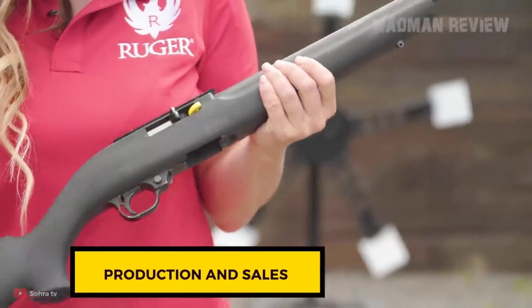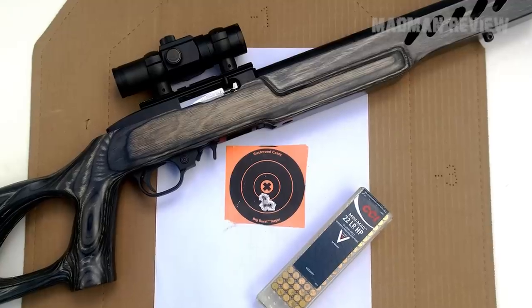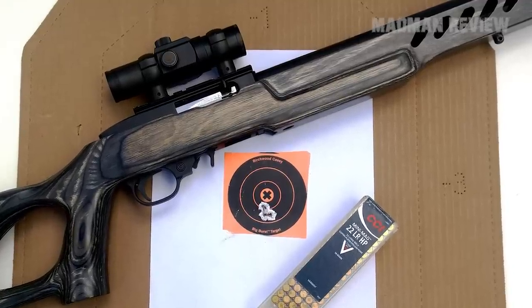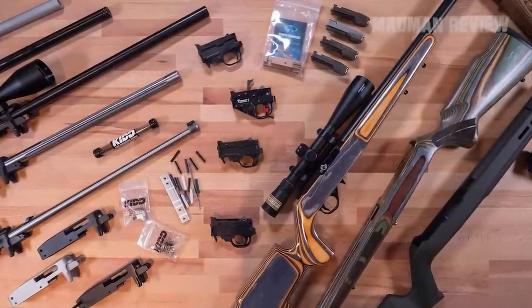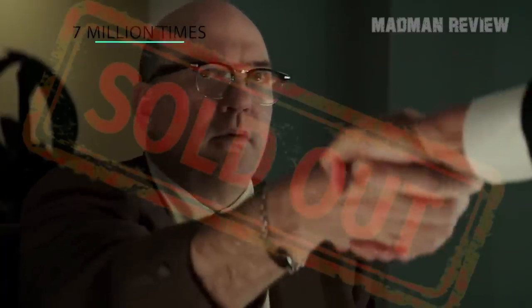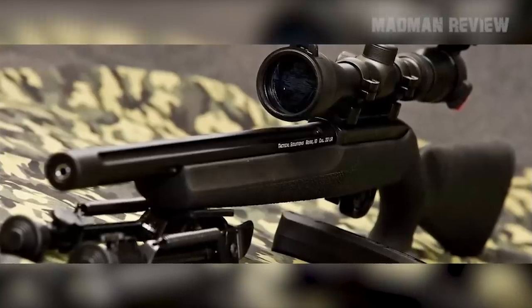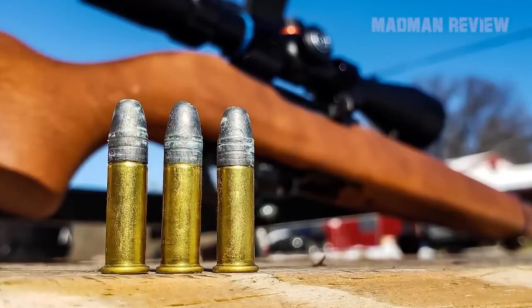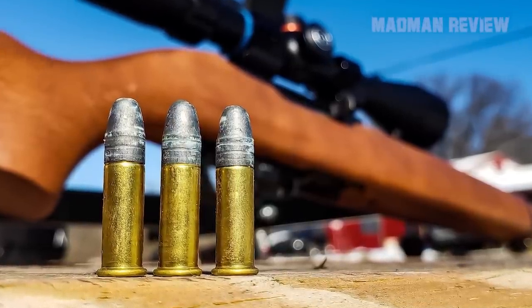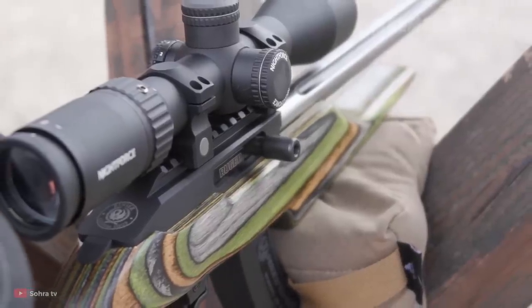This rifle is particularly successful — it's been in continuous production since 1964, making it one of the most successful rimfire rifles in the world. There is big aftermarket support for upgrading and customization. This rifle has been sold more than 7 million times, a great testimony to its popularity amongst shooters. The ability to go plinking without having to break your bank for ammo is a big upside. Add to this the customization options and the low weight of the gun, and you have a winner.